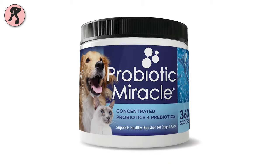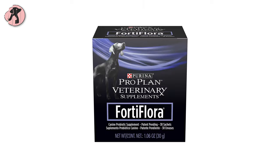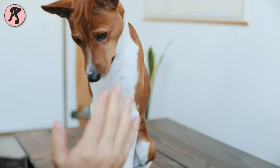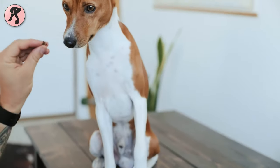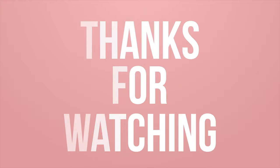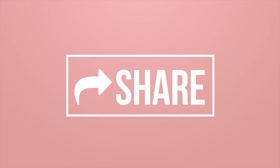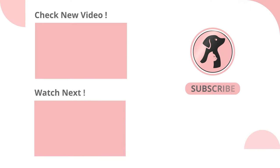So this is a list of the 7 best probiotics for dogs. Hope you'll use any of these items to get the best results for your furry baby's overall well-being. Thanks for watching the video. Like, comment and share this video if you find it useful, then subscribe to the channel and press the bell icon for further updates.